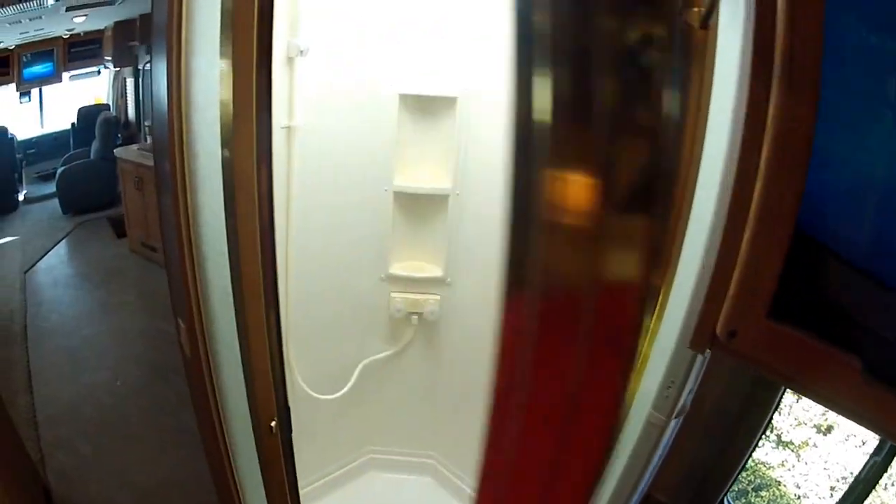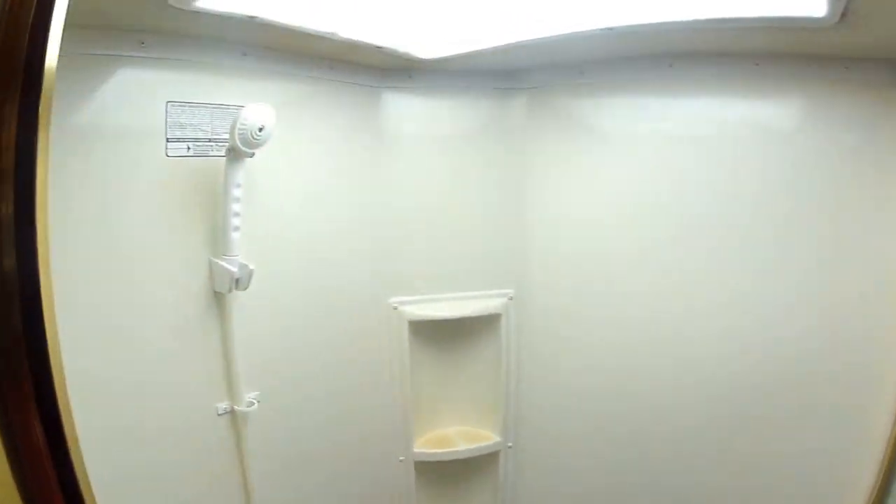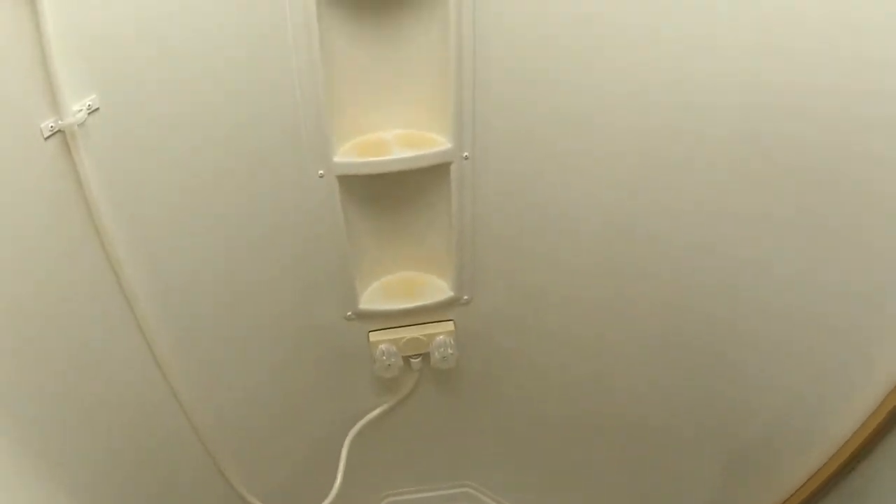The shower is easy access. This is a split bathroom configuration. The shower looks in very good condition with no sign of abuse or damage.